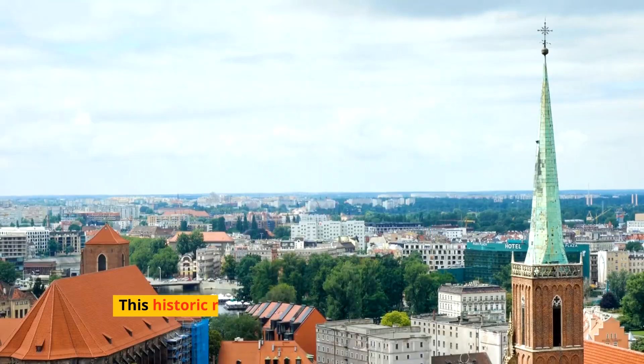Discover the Baltic coast's rich maritime heritage in cities like Gdynia and the historic Sopot Pier, the longest wooden pier in Europe. The coast is also famous for its amber, often referred to as the gold of the north, with museums and workshops dedicated to this precious fossil resin.